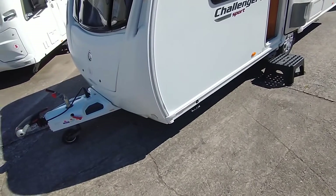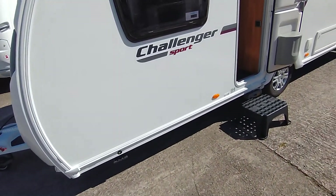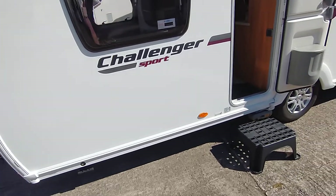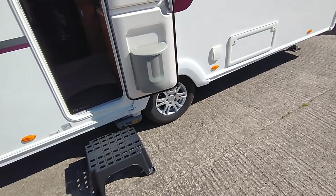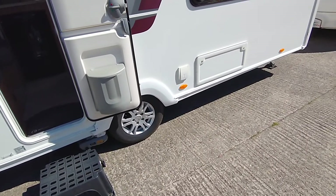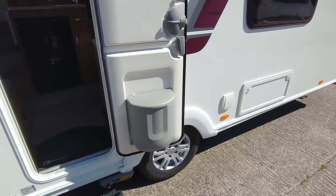The exterior is nice and bright, clearly been well polished and looked after. The graphics are all nice and smart. It includes a Power Touch Evolution manual engaged motor mover, exterior pack, and a power socket, which is always useful. You've got access to the space under the fixed bed on the nearside.